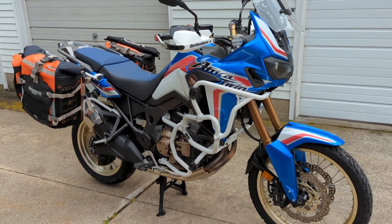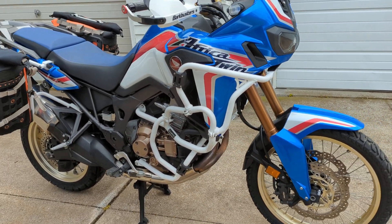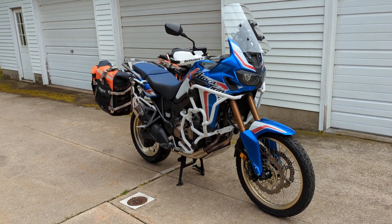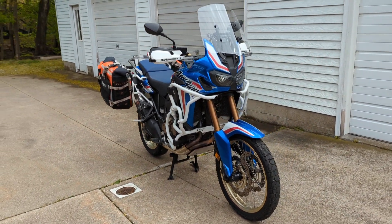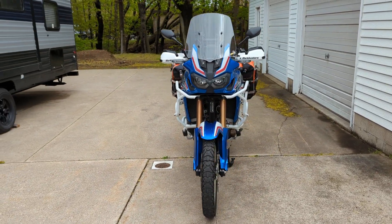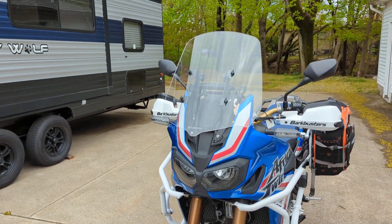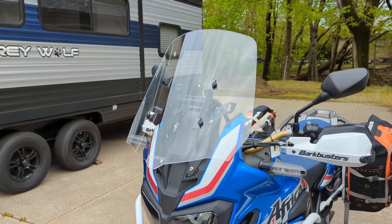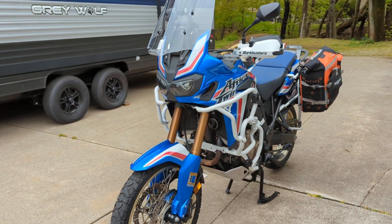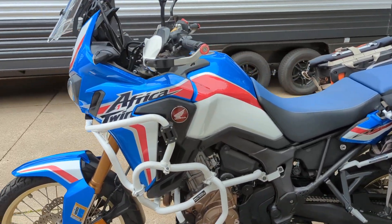This machine also has a nice additional set of Outback Motor Tech engine guards, giving you plenty of protection all the way around. Of course it does have Bark Buster brand hand guards, a nice fully adjustable Madstad large windscreen that gives you that nice extra bit of protection on longer rides, and it does have Honda brand accessory heated grips.